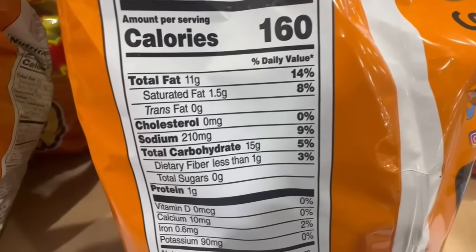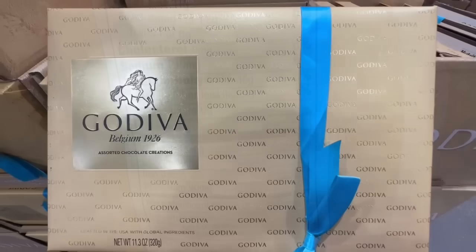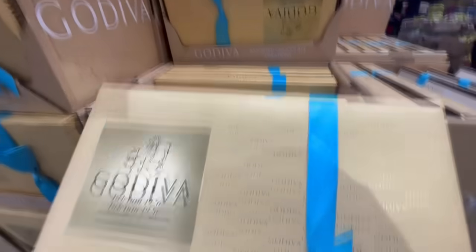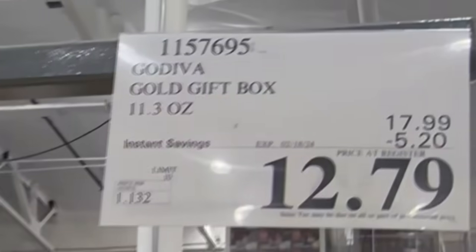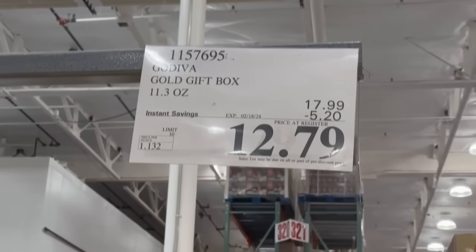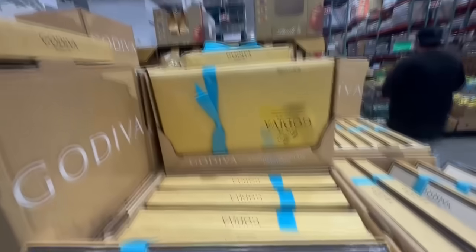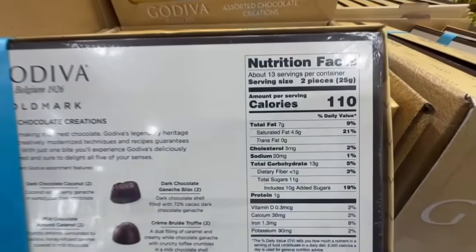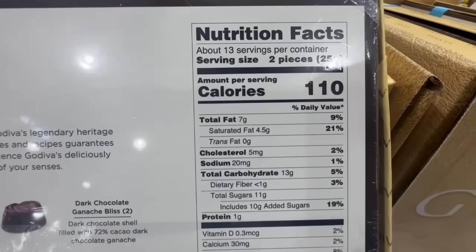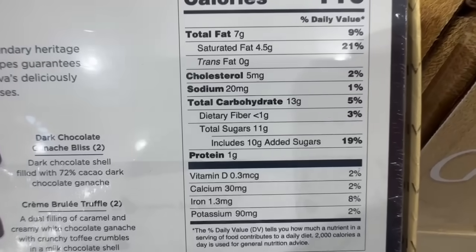I also noticed Costco has several chocolates on sale right now — I'm sure it's because of the Valentine's Day weekend. So right now the Godiva gold gift box has $5.20 off until February 18th. It's at a good price — $12.79 is very reasonable. I did notice this little box has tons of different dark chocolates and milk chocolates too. Two pieces is at around 110 calories.